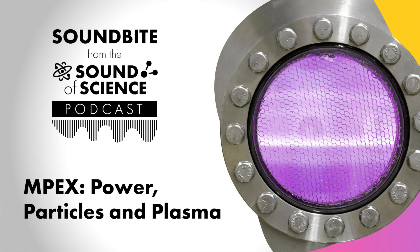In our last episode, you heard about how scientists are working to harness the power of the sun on Earth with fusion. Achieving fusion on a large scale could bring about a new age of unlimited carbon-free energy. Scientists are getting closer to making this a reality, but there are still a few hurdles to overcome.